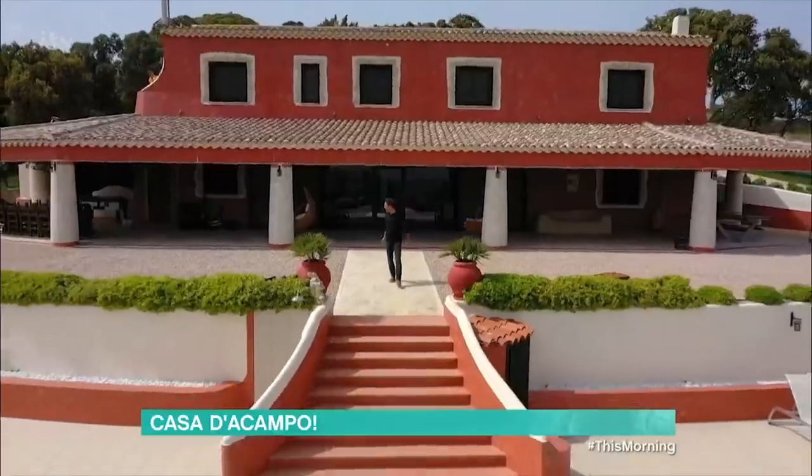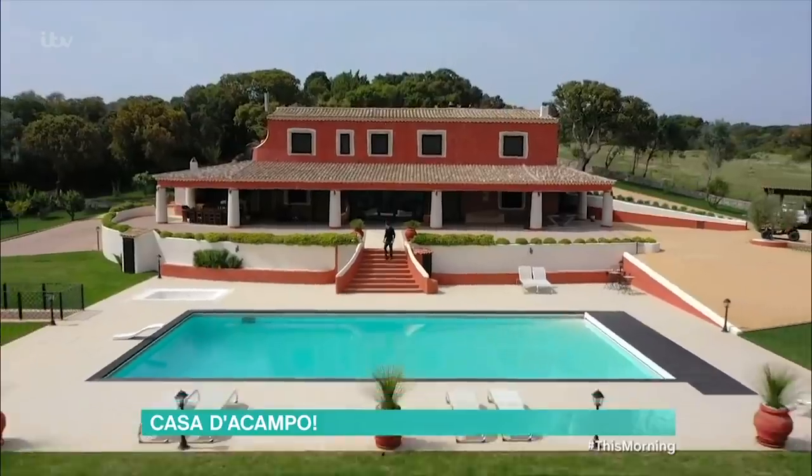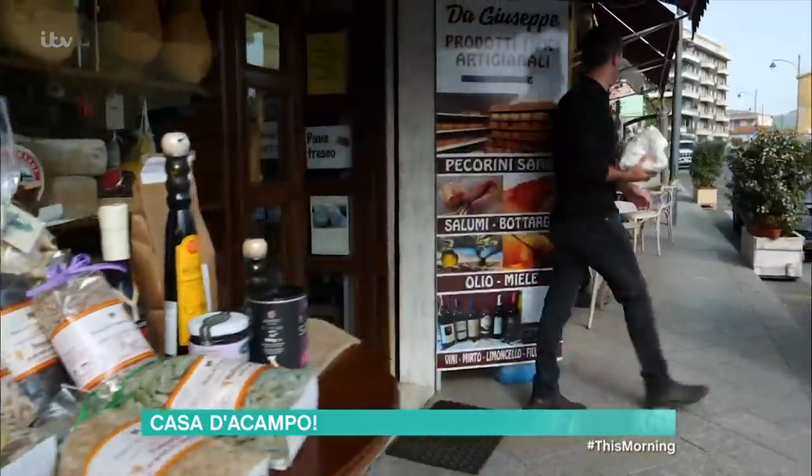Now it's time to join Gino in Casa de Cambo for another Sardinian adventure. This week he's taking us on a trip to the beach to cook one of his favorite dishes. When I'm not cooking up the flavors of Italy in this morning kitchen, you will always find me here on the beautiful island of Sardinia.